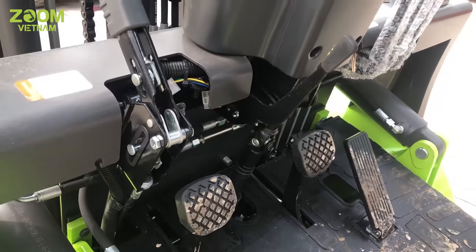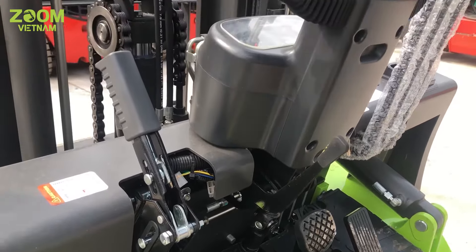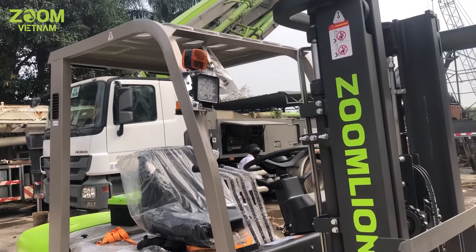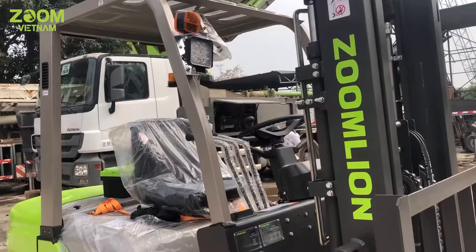Hộp số thì hoàn toàn tự động, nhạy và độ bền cực cao. Cần tay trang điều khiển nâng hàng bằng thủy lực thì được bố trí ở gần tay phải, rất thuận tiện cho người lái.